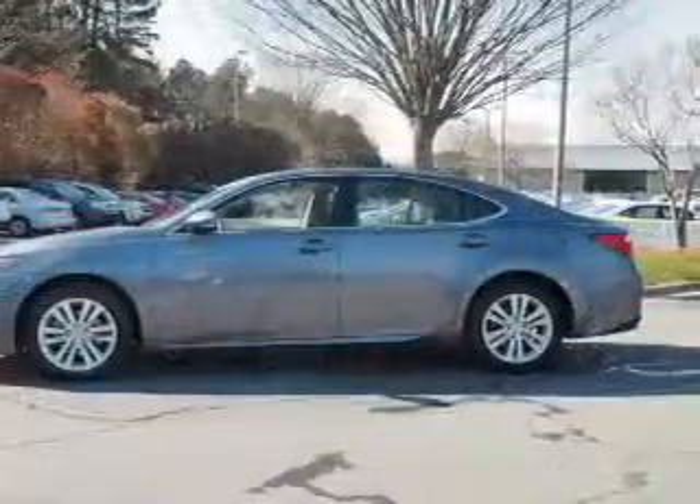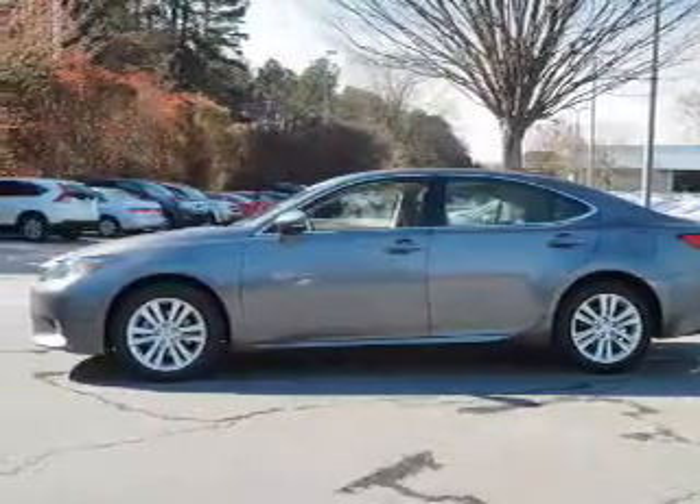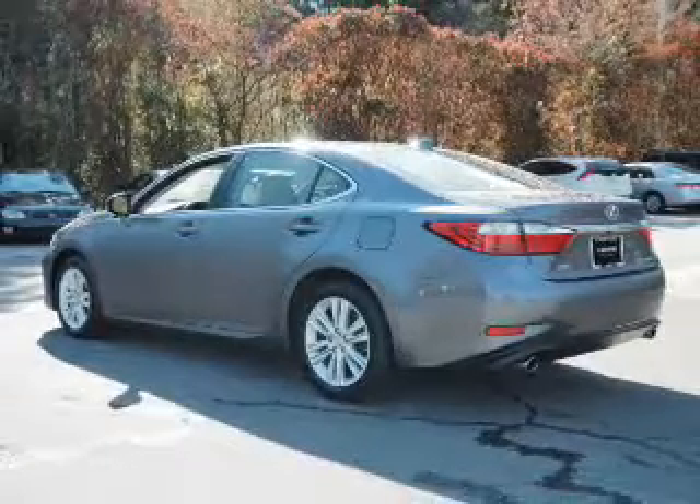electric trunk, auto-dimming mirrors, an alarm system, keyless entry, independent suspension, brake assist, traction control, stability control, and daytime running lights.